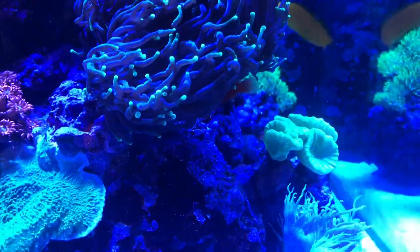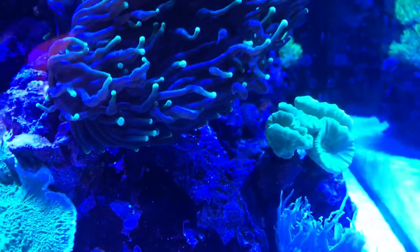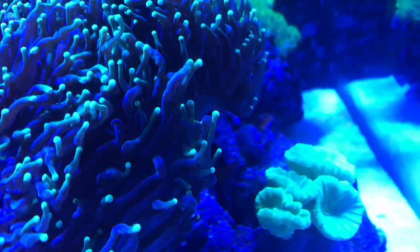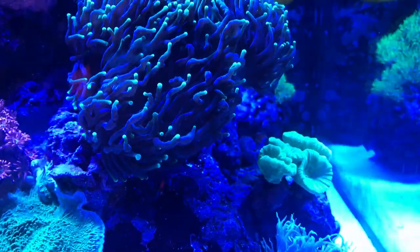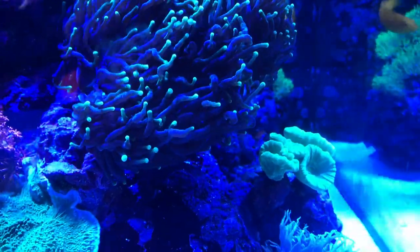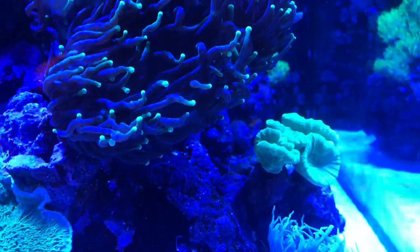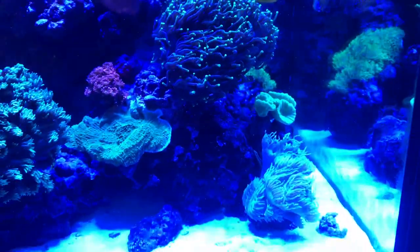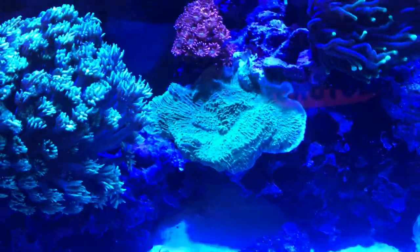Down here I've got the candy canes — on the last video that head on the left was starting to split, and now it's completely split. What I don't want is for the torch to latch on and start stinging it during the day or at night, because all that time it's taken to split and grow would be a little bit wasted. On top of that I've got the green plate as well.